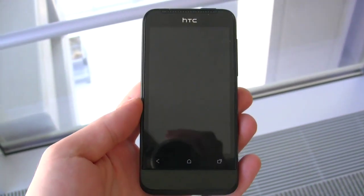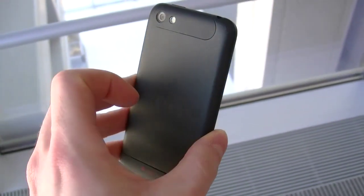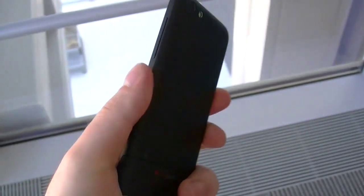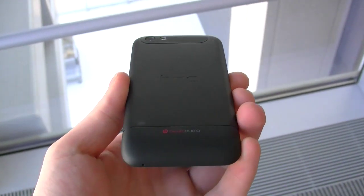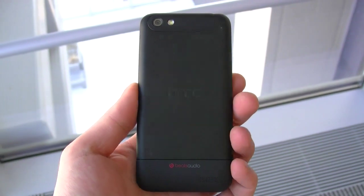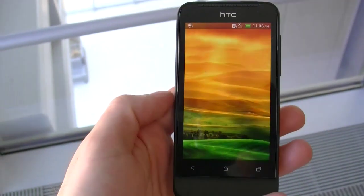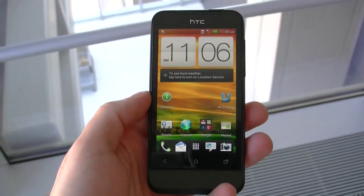As we know, the HTC One series is coming to TELUS in the form of the One S, and this is the One V. We showed you the One V in hardware form when we were in New York during Mobile World Congress, but this is the first time we've actually seen the One V running HTC Sense 4.0.